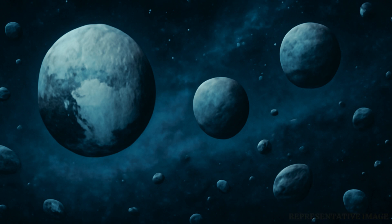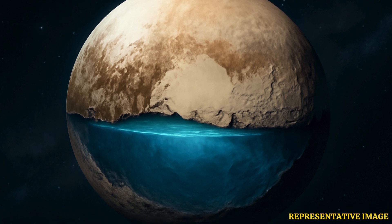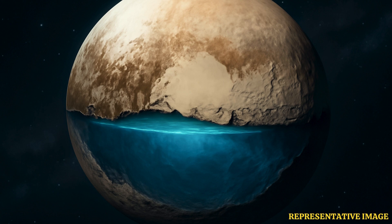To truly understand where Triton and Pluto came from, we would need to visit the bodies again. However, that's unlikely to happen soon because it takes a long time to travel there, Mant added.